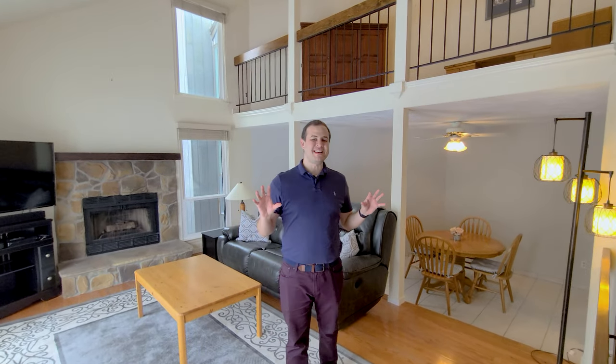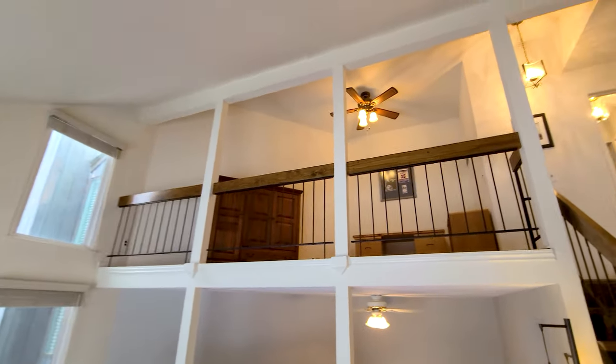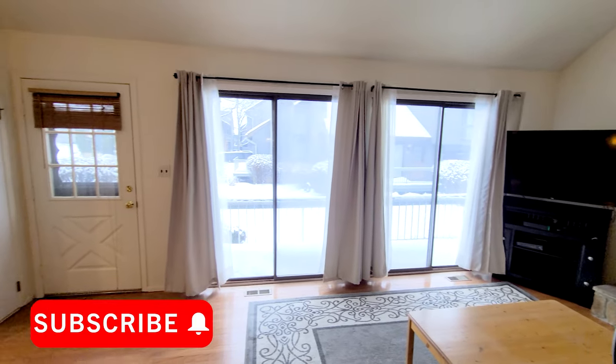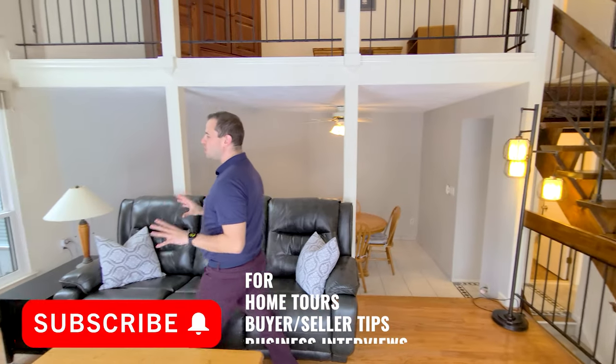As you can see, this room is very impressive. You come in to these huge, super tall ceilings, and these bright windows letting in a ton of natural light, which really works well with the updated flooring. Here you have your living room, your wood-burning fireplace, and the open concept leads right into your dining room.